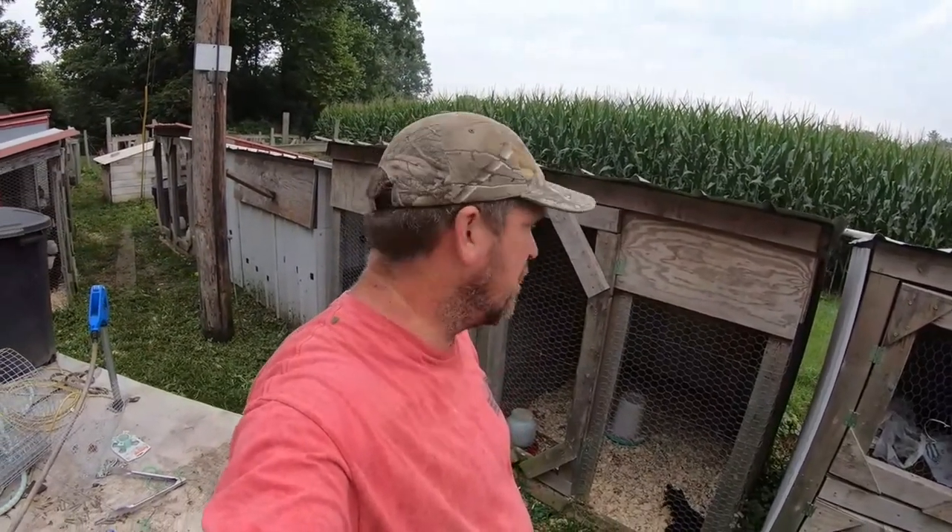Alright guys, today I'm going to do an update on my Bantam chicken yard tour. That video got a lot of views, so I'll give you an update. I did that video in early spring — I'm doing this video in late summer, basically end of July, beginning of August, and a lot of birds have got moved around.